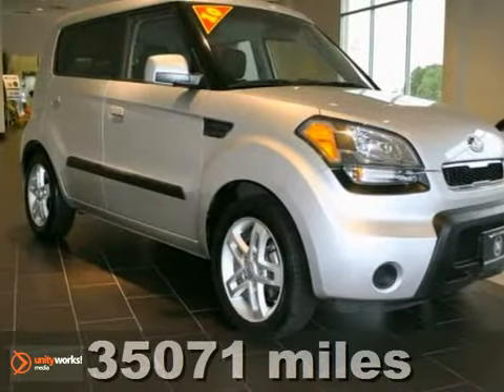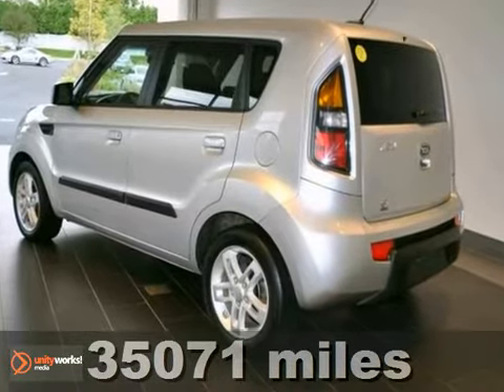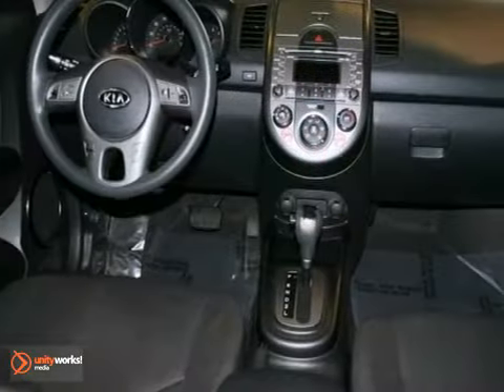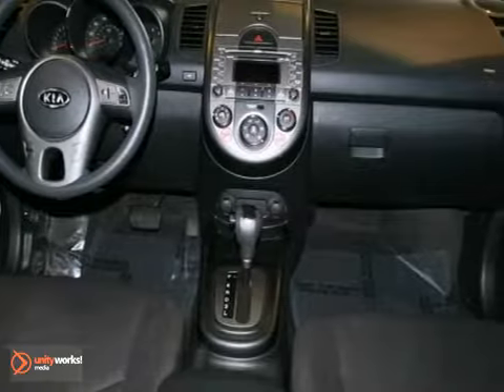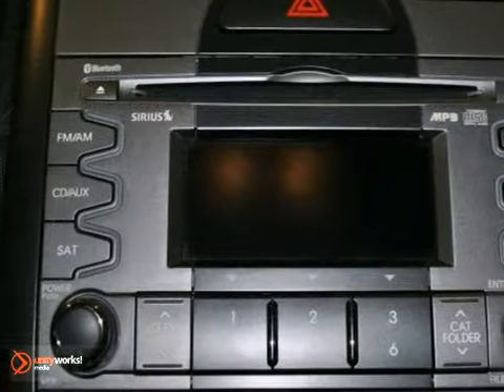It's a good-looking 2010 Kia Soul, and it's only had one previous owner, and comes with a great track record and long life ahead of it. It's nicely equipped with features too, such as a clean Carfax history report and full service inspection.